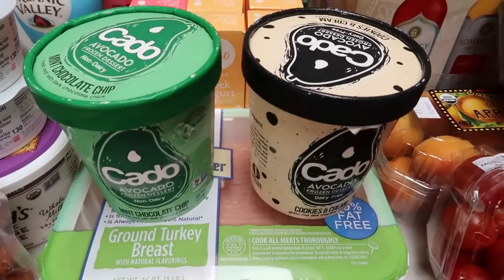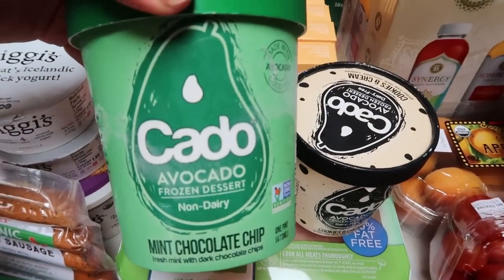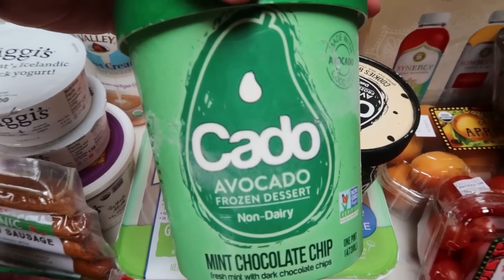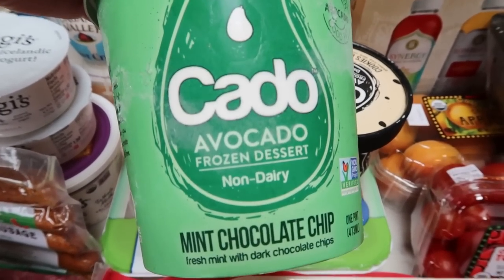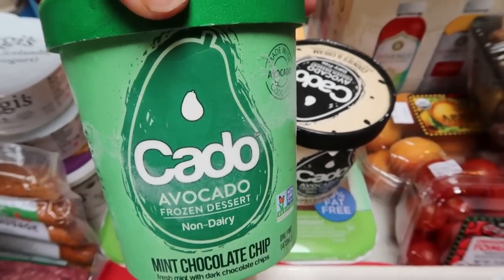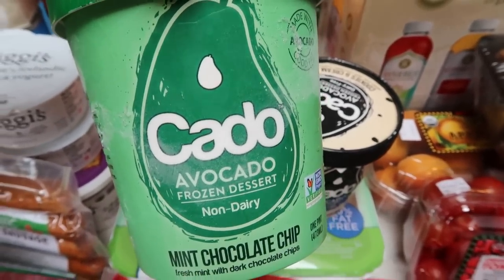I'm going to start right here so I can put these in the freezer. This is an ice cream that one of the receivers that my husband delivers milk to — he actually is the milkman for a local dairy — told him about. It's called Cotto. This is ice cream made from avocado. It's non-dairy, everything in it is organic and non-GMO. All the good things she said — it's absolutely delicious.